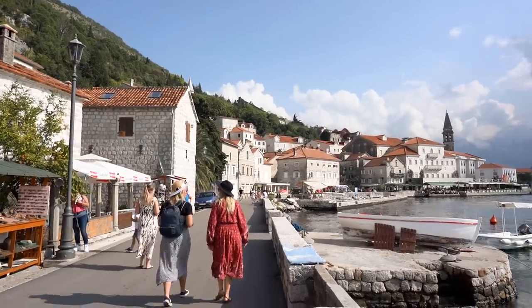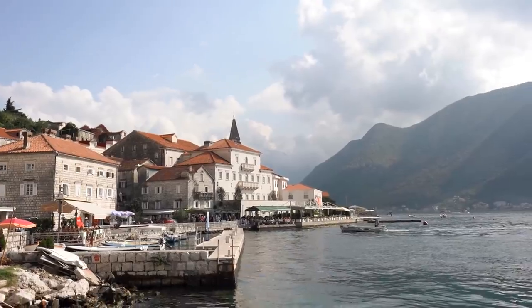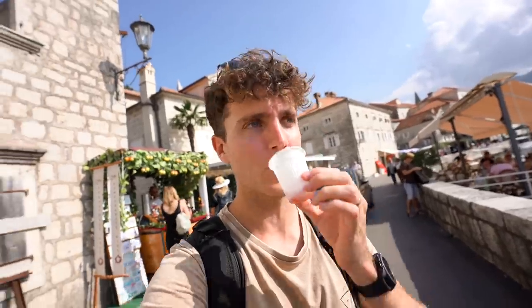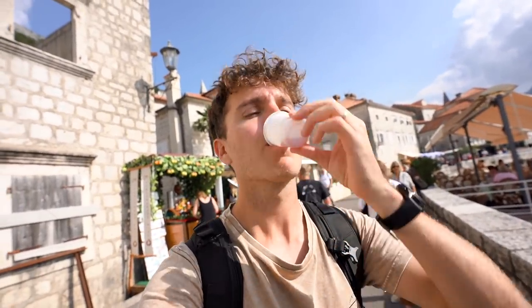Last time we actually didn't stop off at this little town, so glad we did. Most of it is actually a five-star hotel, but you can still come here and walk through. There's this little vendor that has set up a pomegranate wine — don't think I've ever had pomegranate turned into a wine before. It's not too bad. It doesn't have that bitter wine taste; the pomegranate kind of removes that. It's super sweet though.